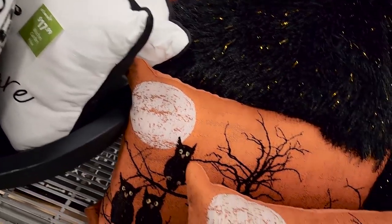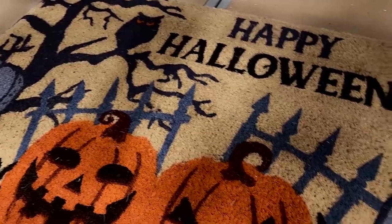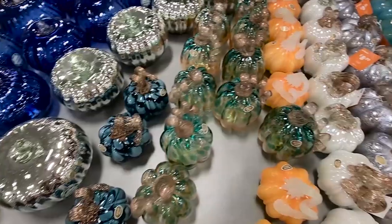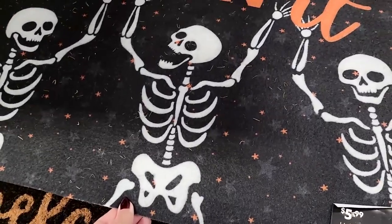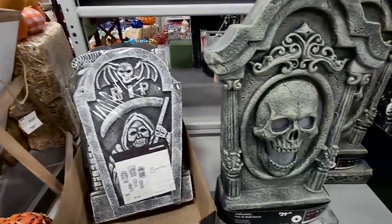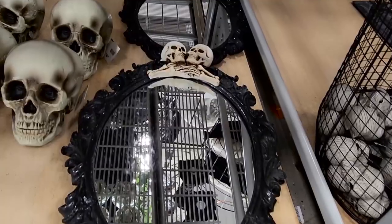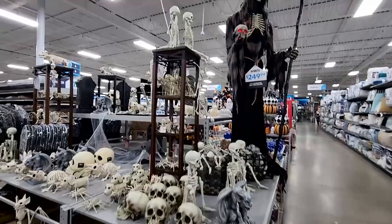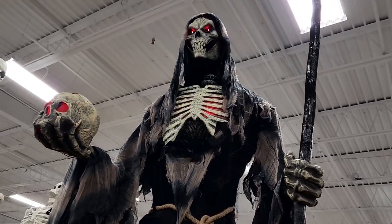I fell in love with this owl pillow. Everybody has certain things they love about Halloween — mine are classic jack-o'-lanterns, owls, a full moon, and spooky trees. This pillow has all four: owls, spooky trees, a full moon, and just the perfect shade of orange. I love it. They also had a cemetery-themed section with a lot of outdoor graves and skeleton characters. I really appreciate how At Home gives decor ideas with their displays so people know what to do with items when they get home.